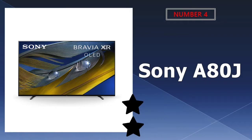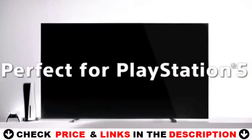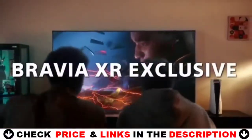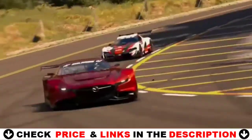Number 4 on our list is Sony A80J 55-inch OLED 4K Ultra HD Smart TV. Enjoy a premium OLED picture with deep, natural, and realistic contrast and color. The revolutionary Cognitive Processor XR optimizes thousands of on-screen elements at the same time for a realistic image.